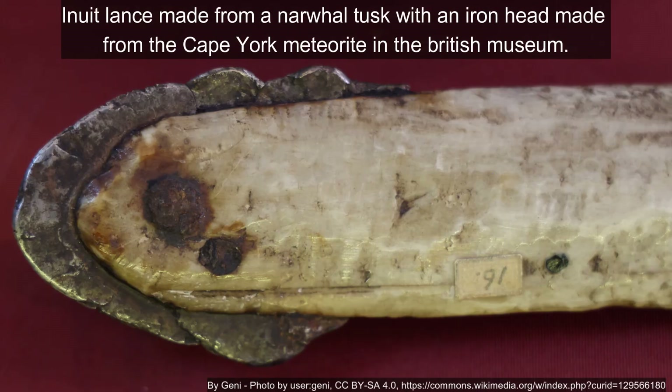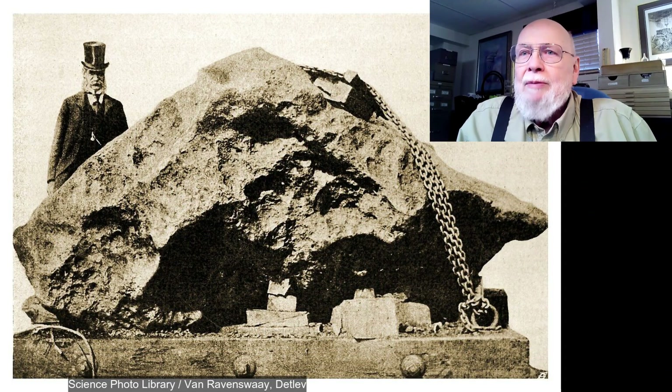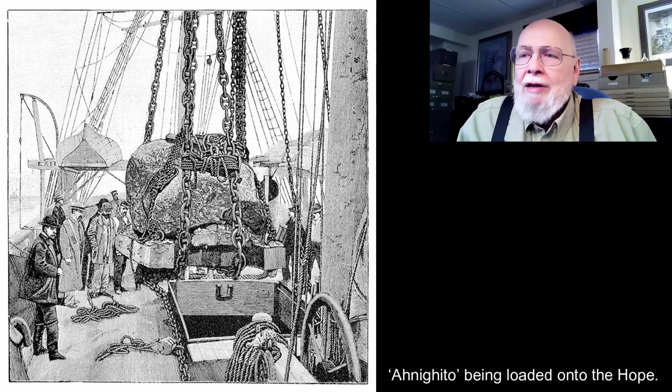Cape York may be one of only two meteorites found in Greenland. Admiral Peary went to collect it but couldn't get it the first time; he returned and had to build a small railroad from the meteorite to the boat to transport it. Buchwald was Danish, and Greenland was Danish territory — which is likely why he was involved. The most recently found mass was at a high elevation, projecting from a ledge, which is believed to be the source of many current specimens.